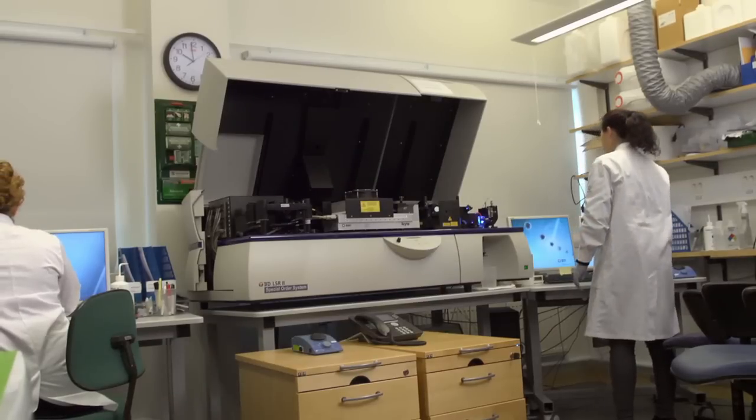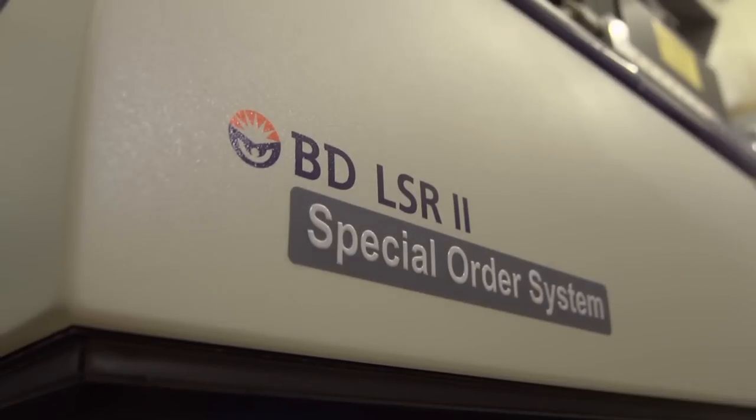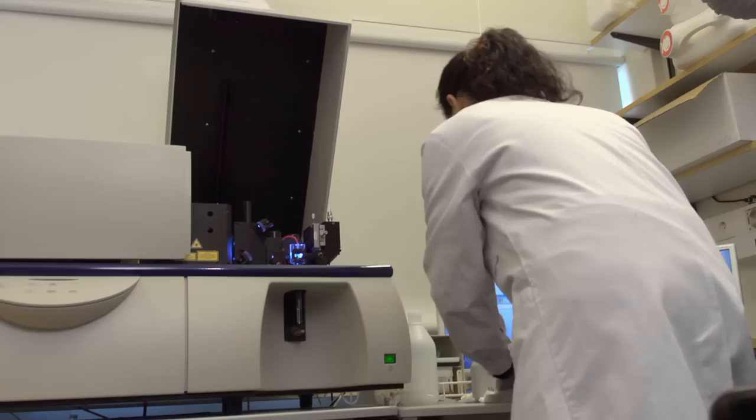Sometimes you can run millions of cells through it and find a small amount of very special cells. This is a very powerful tool to actually dissect cells and find out what is contained, what kind of molecules they have on the surface, and what kind of combination of molecules they have on the surface.